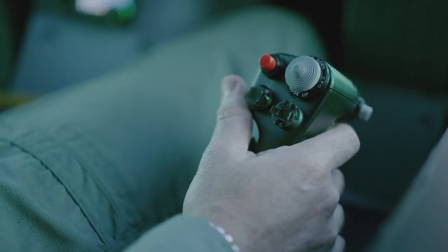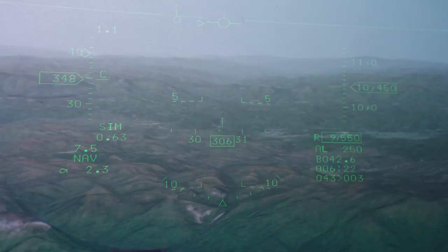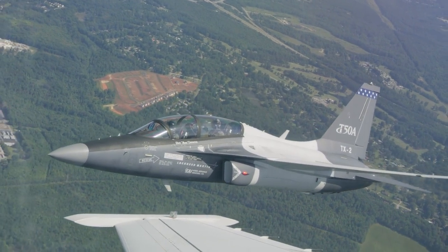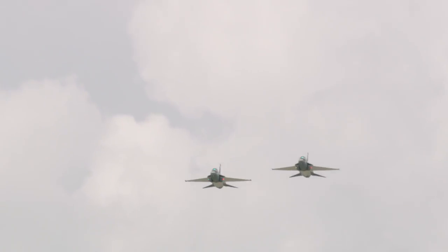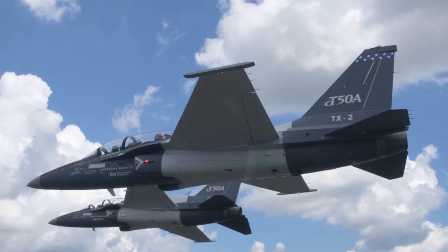I truly believe as students experience the total T-50 training system — not just the airplane, but the ground-based training system, including the simulators that actually link up with airplanes in the air — they're going to begin to experience what it's like to operate in a net-centric environment. In fighters, we always talk about force multipliers. To me, this training system becomes a training multiplier. There is no comparison as to the way we're going to train compared to the way we train today. This is the Air Force. This is what the Air Force needs to do the mission for the 21st century of training fighters.